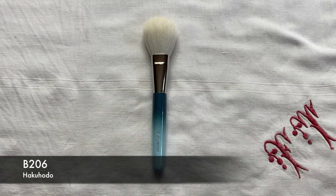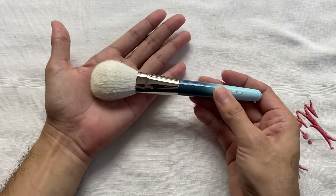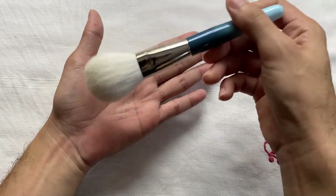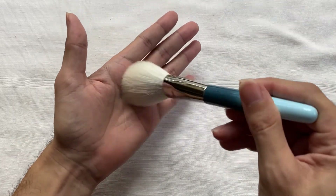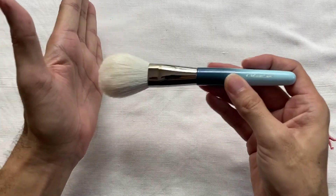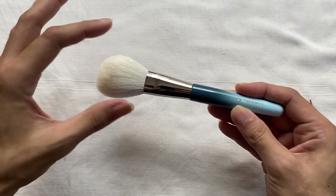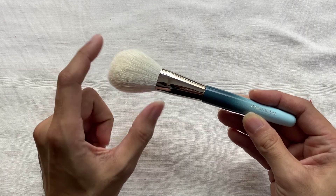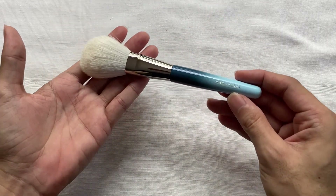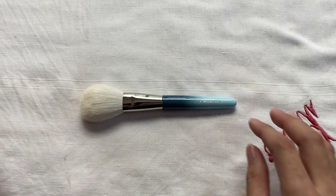I'm going to start with the powder brush, which is the B206 brush. This is a flat and round brush designed to apply a generous amount of powder in one go. You actually use it on the side and not at the top, so it melds into the planes of the face. It's actually very, very soft. Since this is a mix of goat and synthetic fiber, it has a lot of spring to it and goes back into shape after it touches the face. The specifics of these brushes are found on the Hakuhodo website — dimensions, thickness, and length are all listed there.